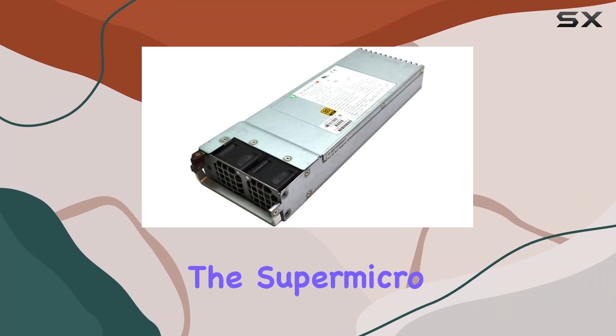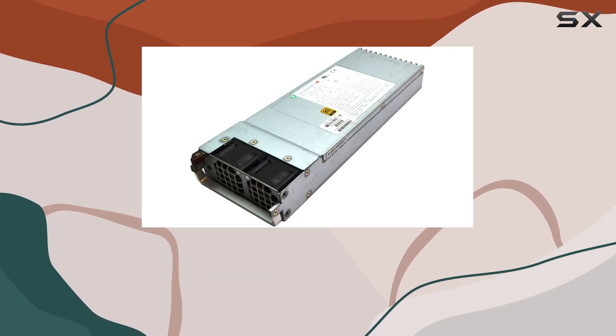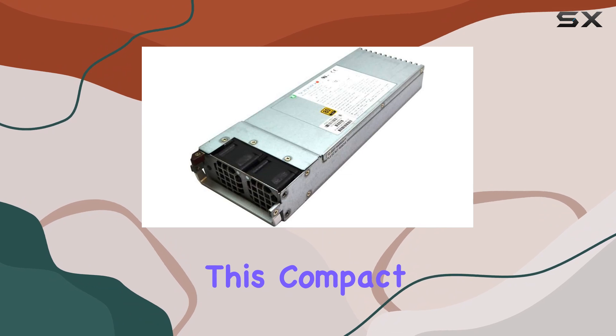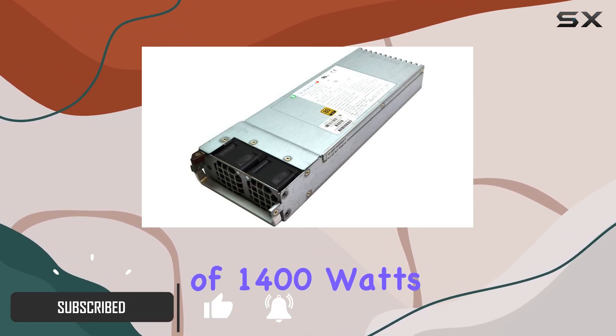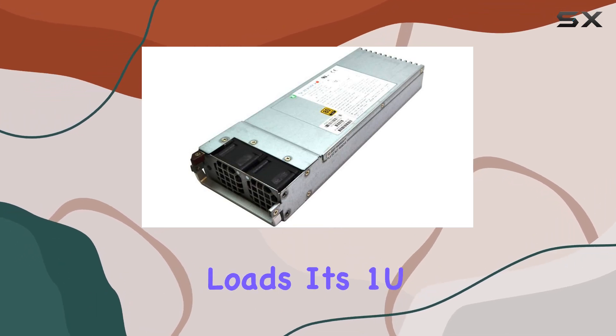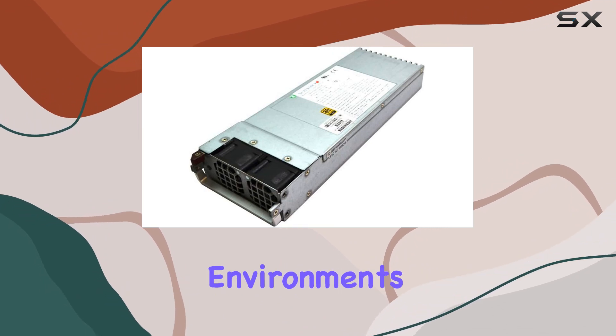Today we're diving into the Supermicro 1400 W1U Gold Level Power Supply, packed with features that cater to the needs of power-hungry personal computers. This compact unit boasts an impressive output wattage of 1400 watts, ensuring reliable and consistent power delivery even under heavy loads. Its 1U form factor makes it suitable for space-constrained environments.